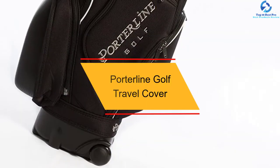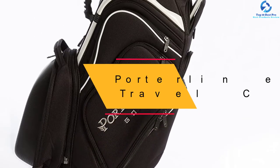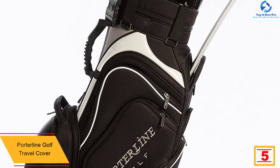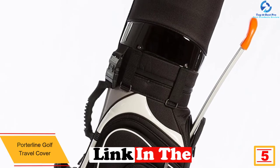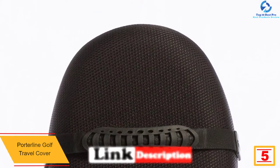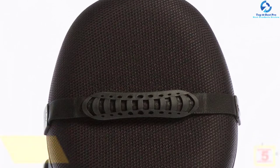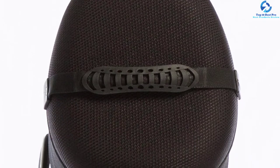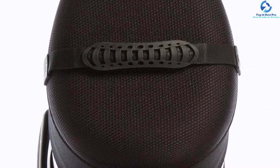At number five, we have the Borderline Golf Travel Cover. This golf bag can function as both a bag and a cover, and is available in three different options. The hard top means it is crash proof in nature. It also has a dust cover which protects the bag and its contents inside.